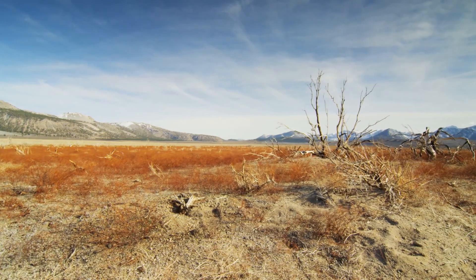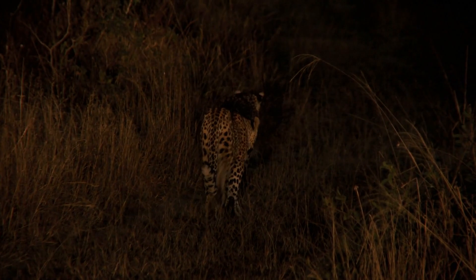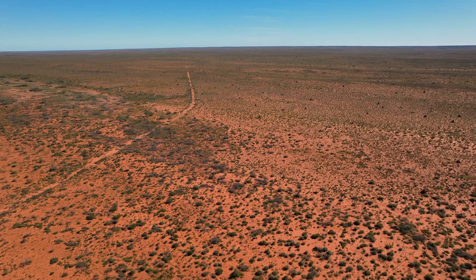Leopards occupy a broad range of habitats, from deserts and arid regions to savannas, grasslands, and lush rainforests. Their tolerance for a wide variety of habitats is a reason for this species' success and its widespread range across the globe. Leopards are the only big cat species to live in both deserts and rainforests. In Australia, these habitats also exist.